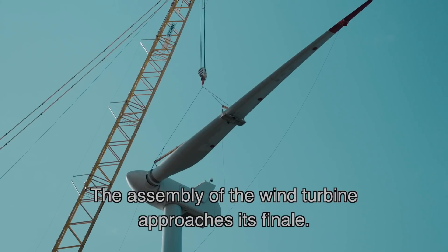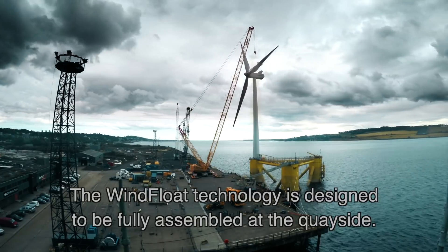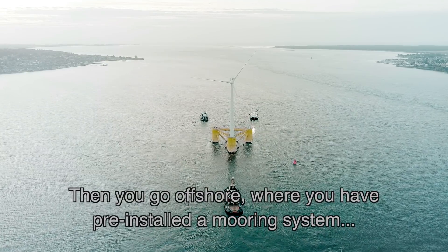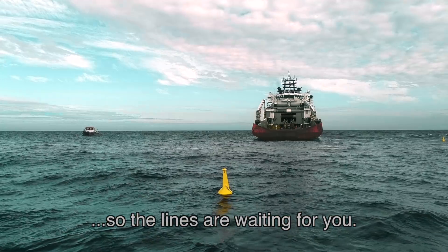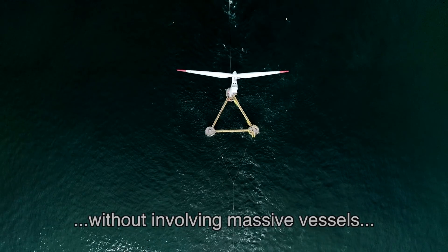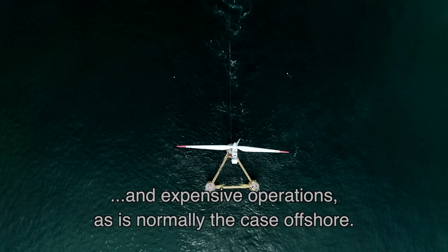The assembly of the wind turbine approaches its finale. Wind float technology is designed to be fully assembled at the quayside. Then you go offshore, where you have pre-installed a mooring system — the lines are waiting for you. You hook up, connect to the electrical cable, and you're ready to produce, without bringing massive vessels and expensive operations that normally happen offshore.